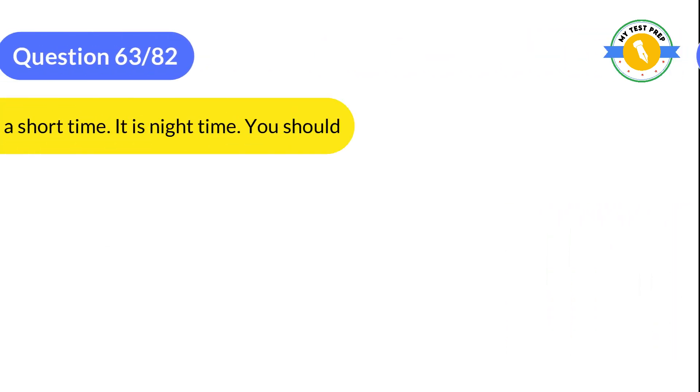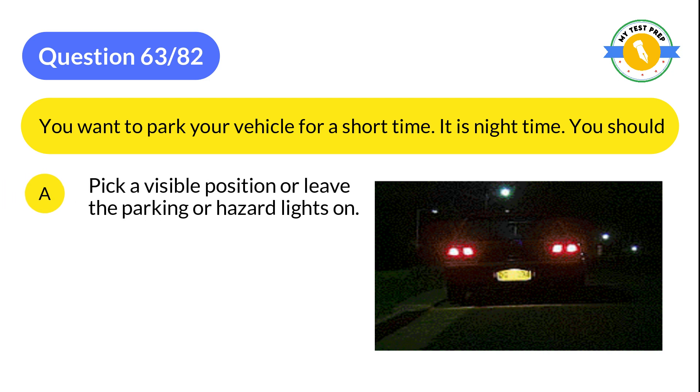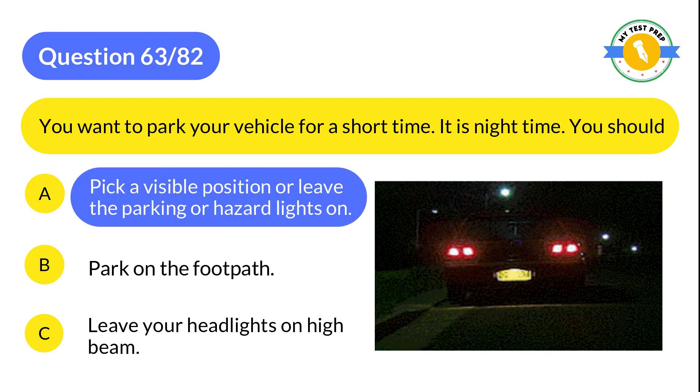Question 63: You want to park your vehicle for a short time. It is night time. You should: A: Pick a visible position or leave the parking or hazard lights on. B: Park on the footpath. C: Leave your headlights on high beam. The correct answer is A: Pick a visible position or leave the parking or hazard lights on.